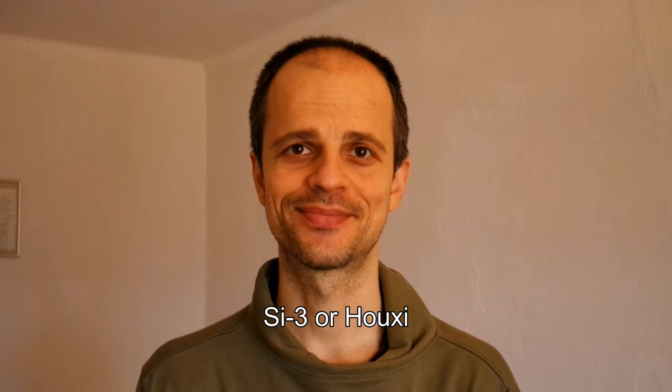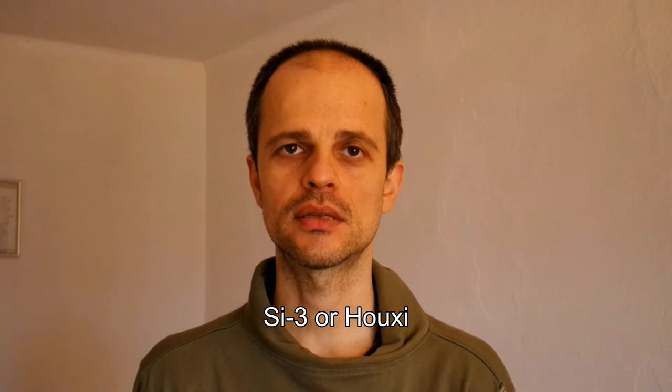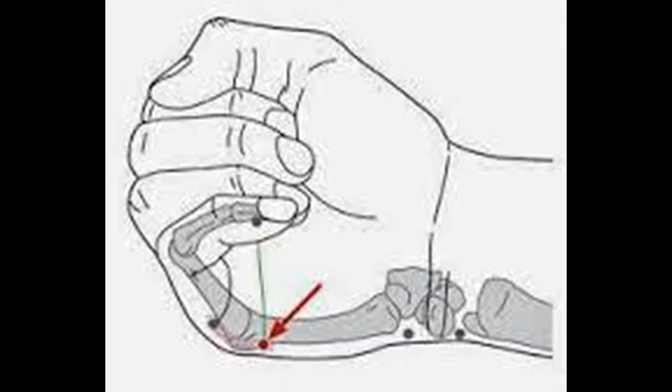Hi there, I'm Petar and this is the Petar Smeljana Qigong channel. Today I would like to talk about another acupuncture point on the small intestine meridian — Small Intestine 3, or Hou Xi. This point is located in the wrinkle, as you can see here and in this picture.